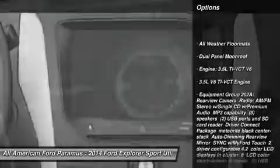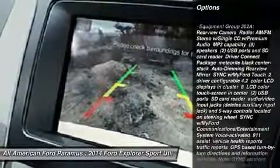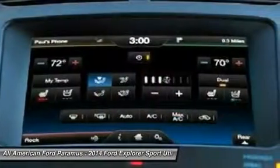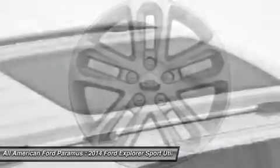Steering wheel audio controls, power passenger seat, power lift gate, anti-lock braking system, adjustable steering wheel, power steering, four-wheel drive, aluminum wheels, four-wheel disc brakes, rear defrost.